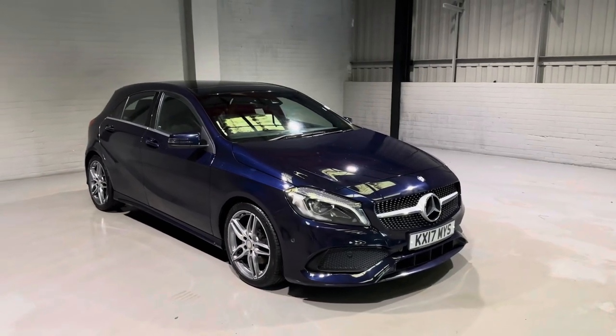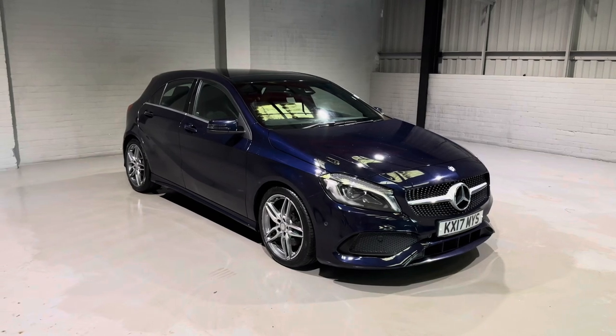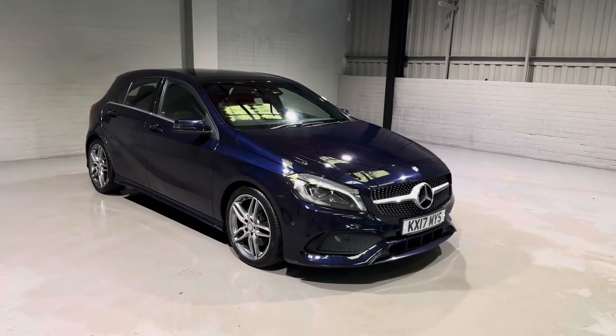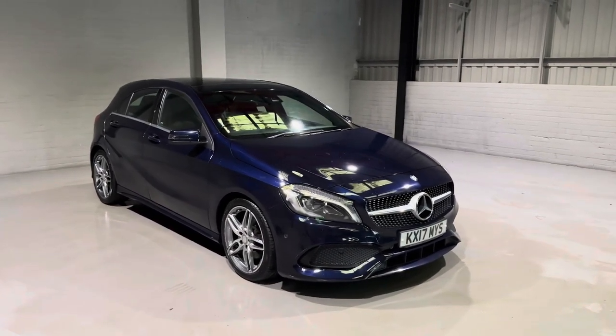Hi guys and welcome to Motor Planet, where today I'm going to be showing you around this 2017 Mercedes-Benz A220d. This one is the AMG Line Premium Plus, so it gets all the sporty looks with loads of luxurious features.